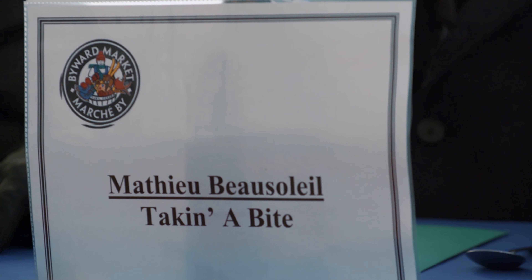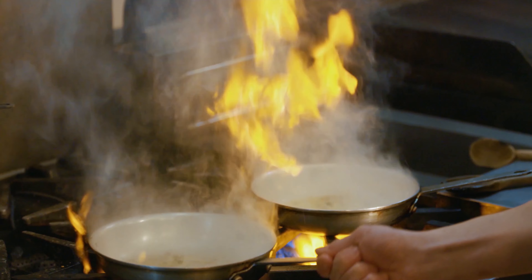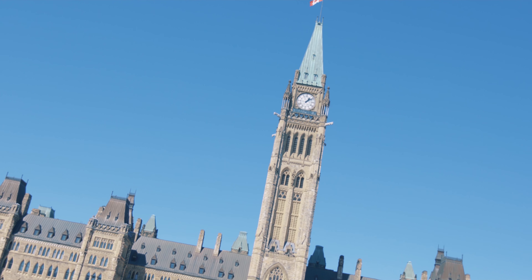My name is Mathieu Bossardet and although I'm not a classically trained chef, my passion for cooking and refined palate have earned me great respect in the culinary industry. Join me as I taste my way around the world, one bite at a time. This is Takin' A Bite Ottawa.